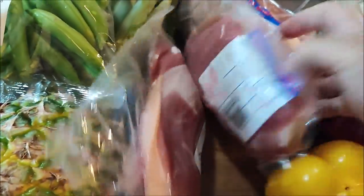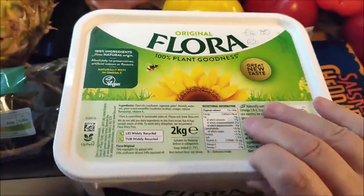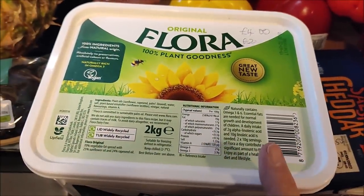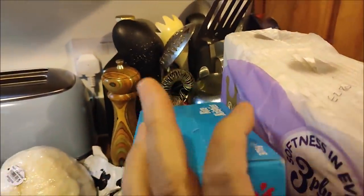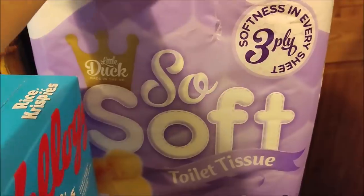Over here we've got a small gammon joint which was £3.89, and two packs of gammon steaks that were £1.50 each. I have a huge two-kilo tub of Flora plant-based spread and that was £4. A can of squirty cream that was 50p, a 375-gram box of Rice Krispies that was £1.75, and last but not least nine toilet rolls for £2.80.